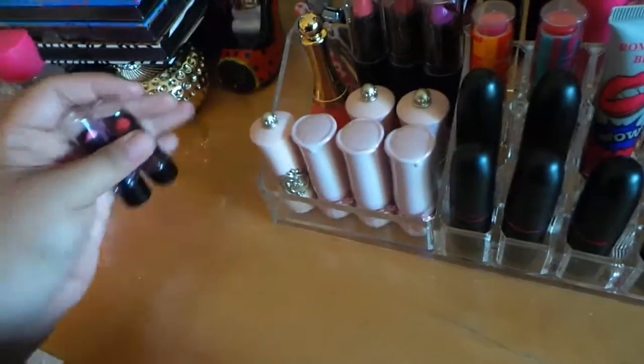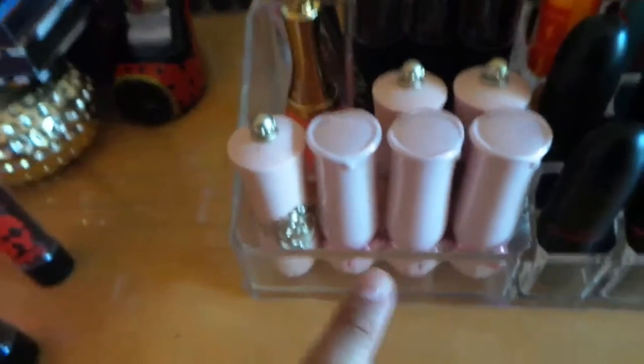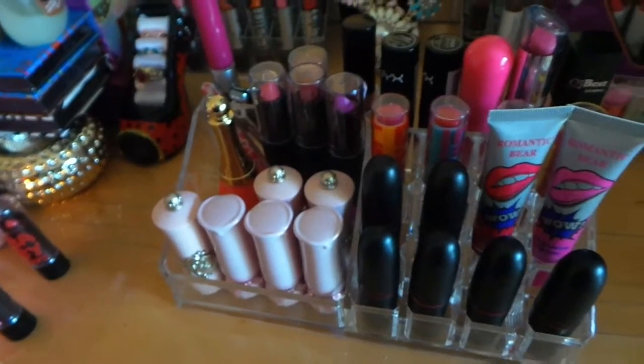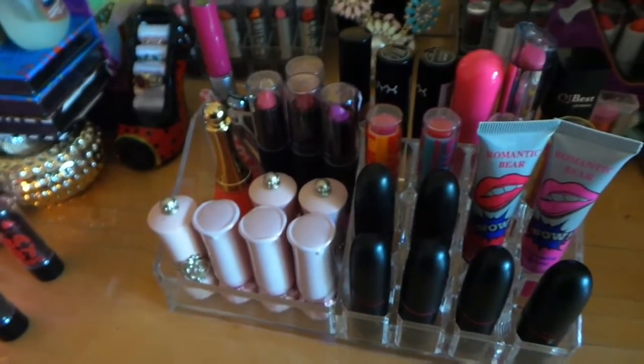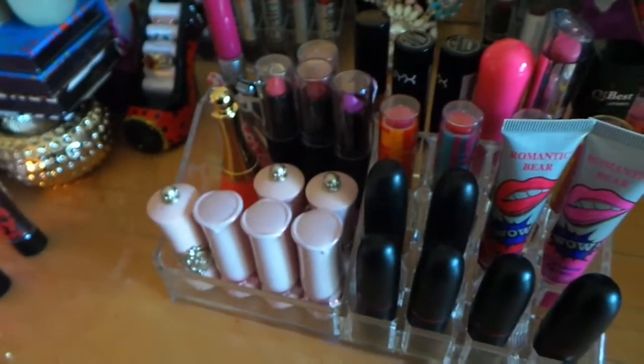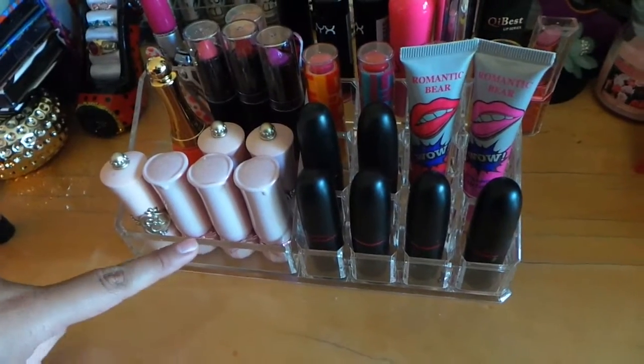I'm not going to go through all of them because I have quite a lot, and I don't want this video to be like a 20-minute video. I will be doing a makeup collection separately, so first I'm going to go through those three and show you guys how the lipsticks look.